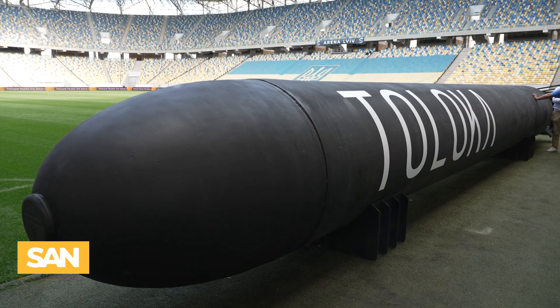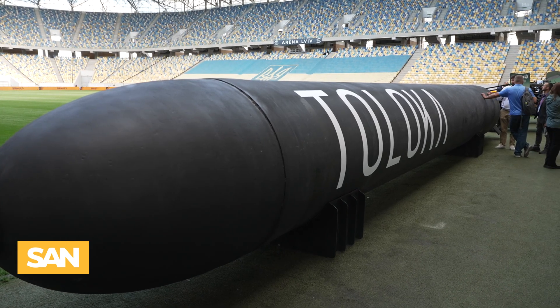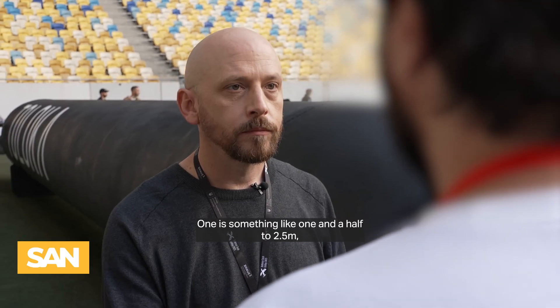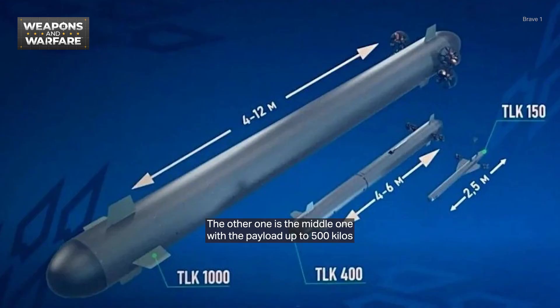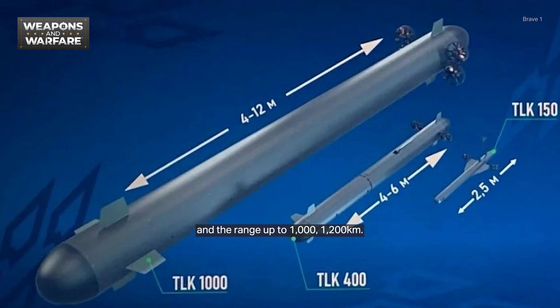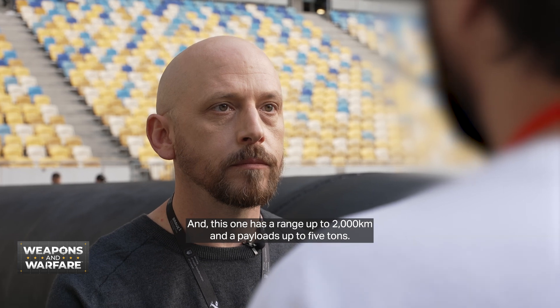This is the Toloka 1000 — how long is it? It's sized exactly to fit in a standard 20-foot container. We also make different varieties of unmanned underwater vehicles. We have three base models: one is about 1.5 to 2.5 meters, fully electric, with a range up to 100 kilometers and a payload up to 15 kilos. The middle one has a payload up to 500 kilos and a range up to 1,000–1,200 kilometers. And this one has a range up to 2,000 kilometers and a payload up to 5 tons.